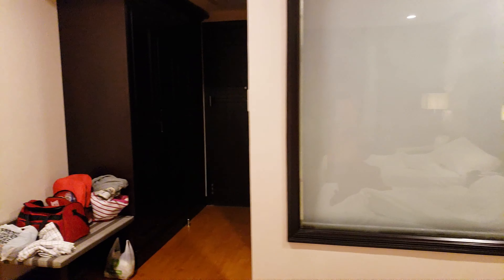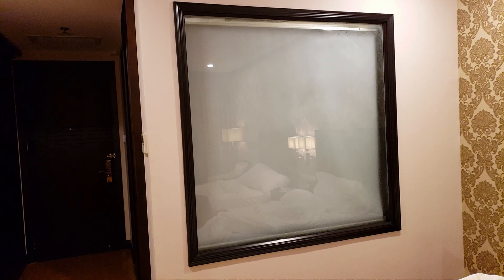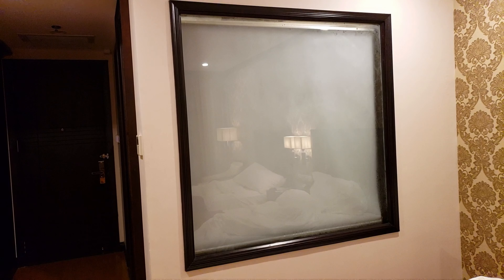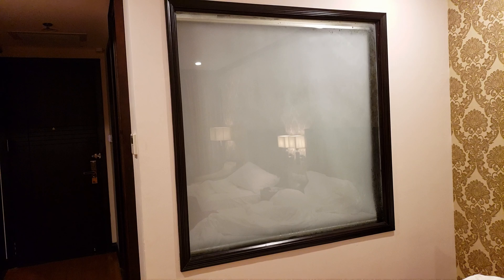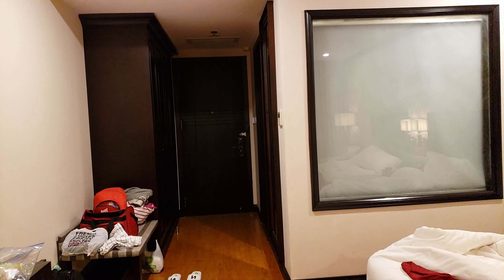One important thing to know when booking a room here: the shower, bathtub, and toilet are separated by a glass wall. There's a curtain that comes up for privacy. I'll show you once my cousin finishes using the shower.